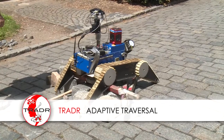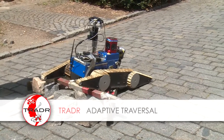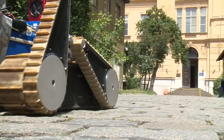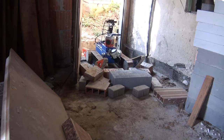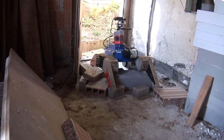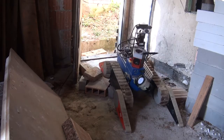The robots have four tracks, called flippers, that let them negotiate difficult terrain. Controlling the flippers manually is quite demanding on the operator. That's why the Czech Technical University team in Prague is developing a feature called adaptive traversal, which adjusts the position of the flippers automatically depending on the terrain.